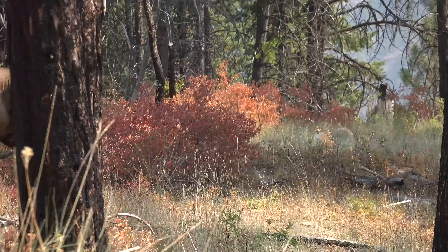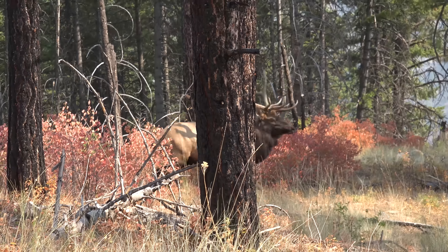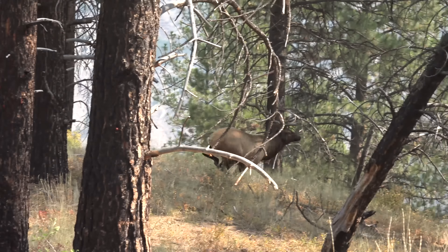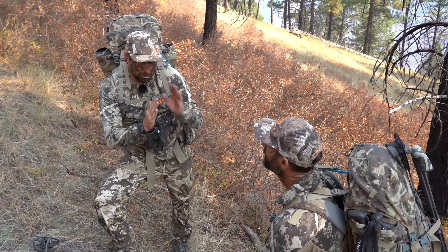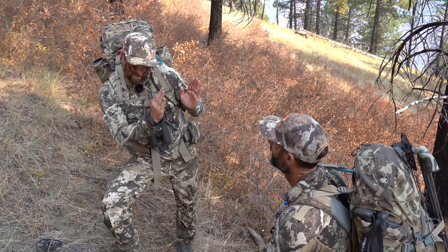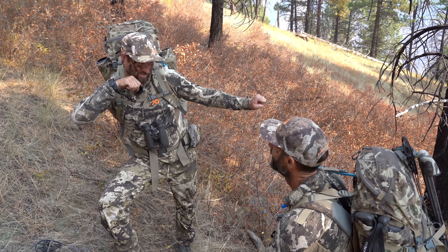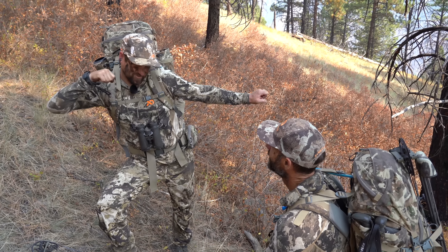The setup was perfect, and the bull read the script exactly like they had hoped he would. With the thermals coming up the hill, Lenny was set up above the imaginary line between Tyler and the bull to ensure the bull didn't wind him as he came in. With a perfect setup and shot, both shooter and caller got a front-row view of the action.